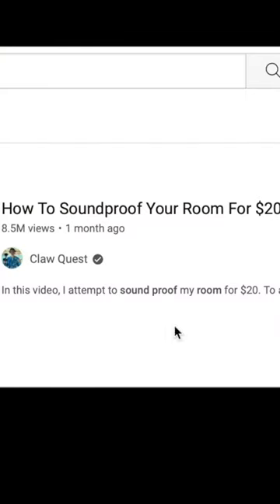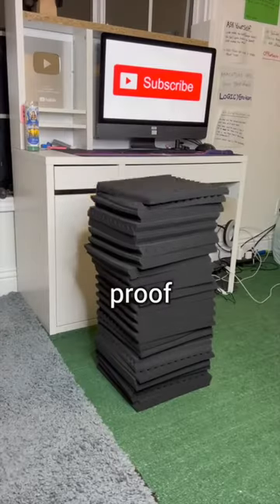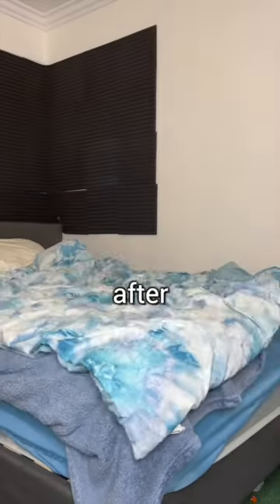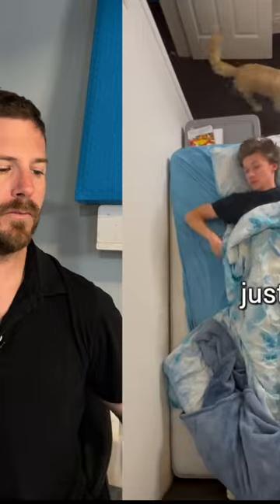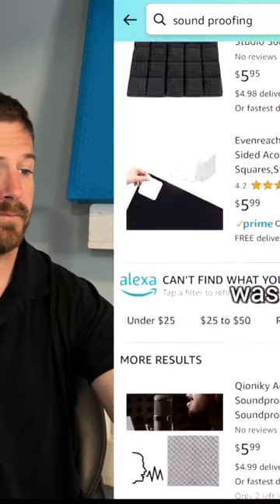This video has garnered over 8 million views, and if only 1% of you actually spent your money to go and use this information, then you will be quite disappointed. How to soundproof a room for $20. Today I'm going to try and soundproof my room for just $20. On the internet I was able to find two items for a total of $20 that I thought could help.